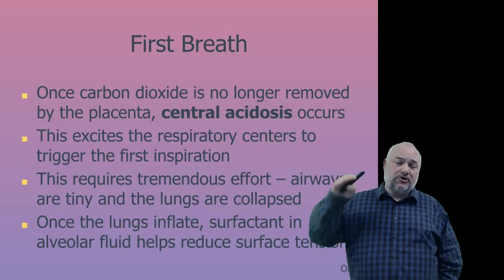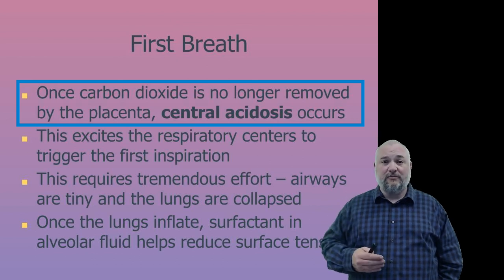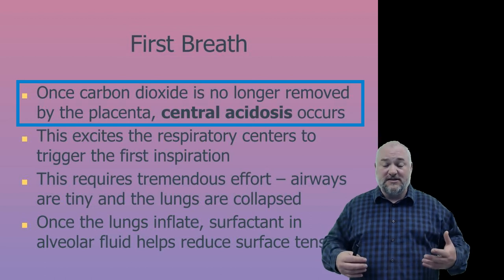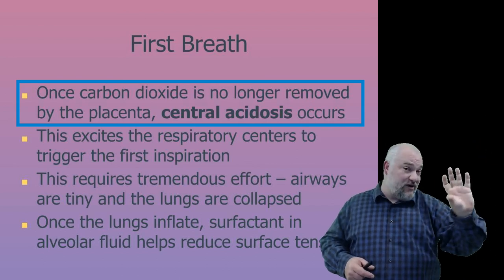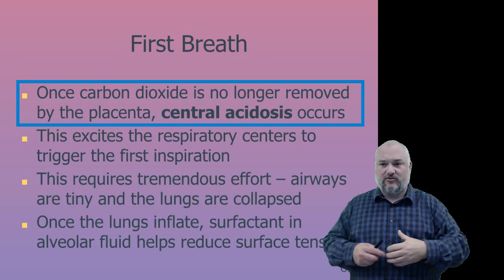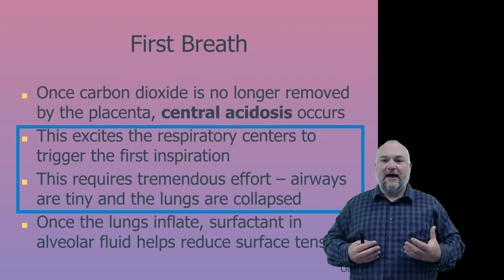The first breath is triggered by rising carbon dioxide levels. Once the placenta is no longer removing CO2, it builds up, making the blood increasingly acidic. This central acidosis eventually overrides any voluntary breath-holding and forces the first breath. Those first lungs are essentially collapsed and must be inflated, making the initial breath very difficult.